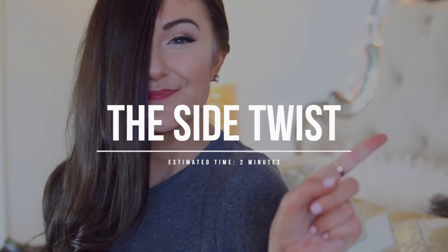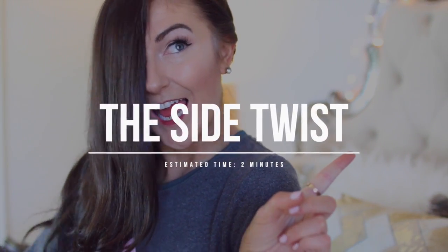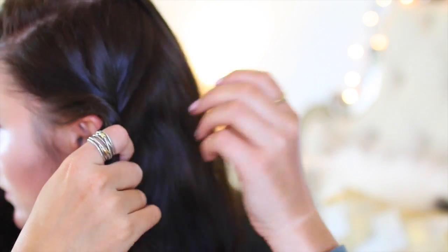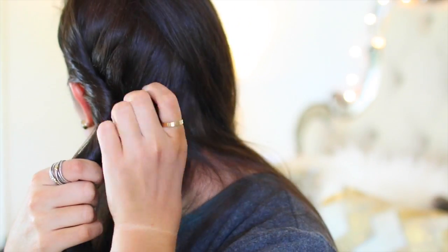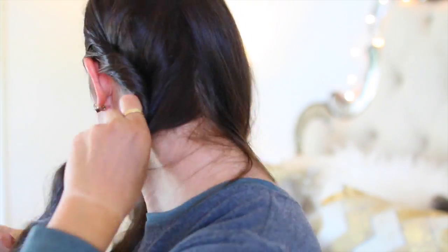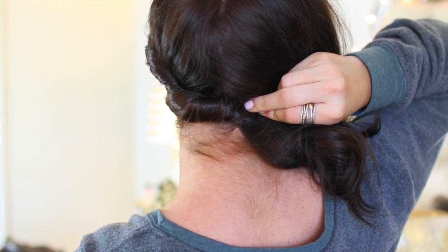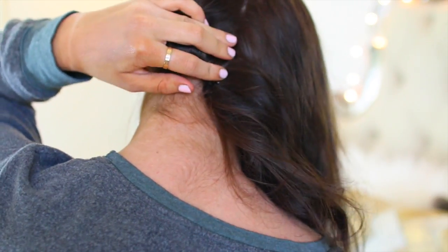This one is a little more formal but it's so easy — I've done it for multiple formals. Basically, you start with a very small section on the smaller side part of your hair and you add sections, kind of like French braiding, but you're twisting instead. When you get to the back, you want to have enough space to hide it with your hair, so you just bobby pin it and hide it underneath. It looks really cool.